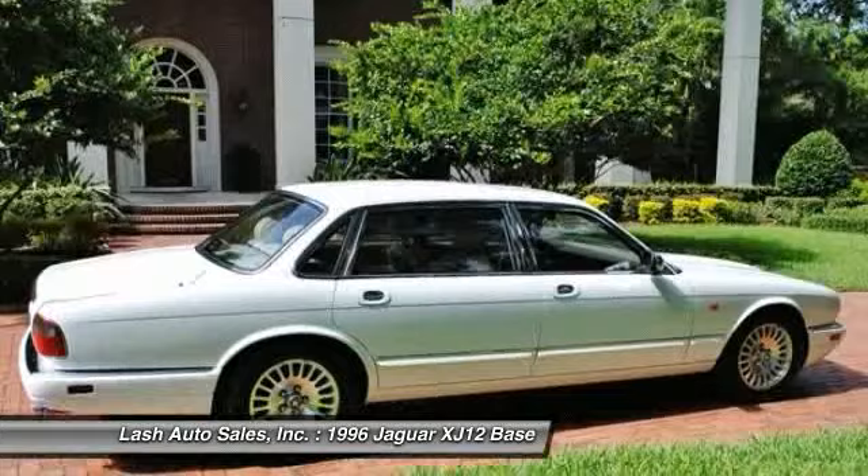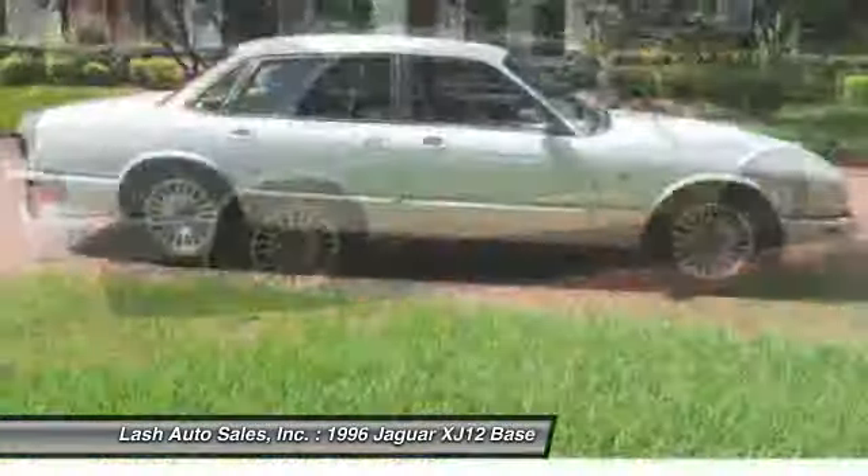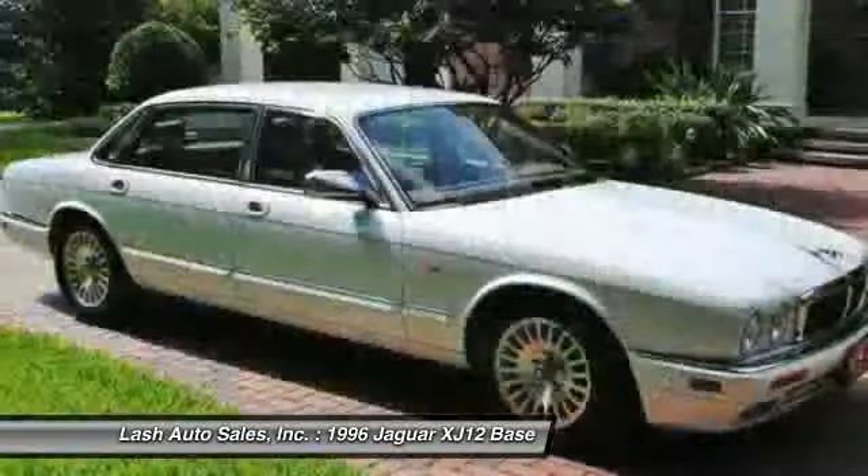It also offers the benefits of full-time all-wheel drive. That makes the X-Type a good choice for rain, snow, and ice. And indeed, it feels very secure in those conditions.